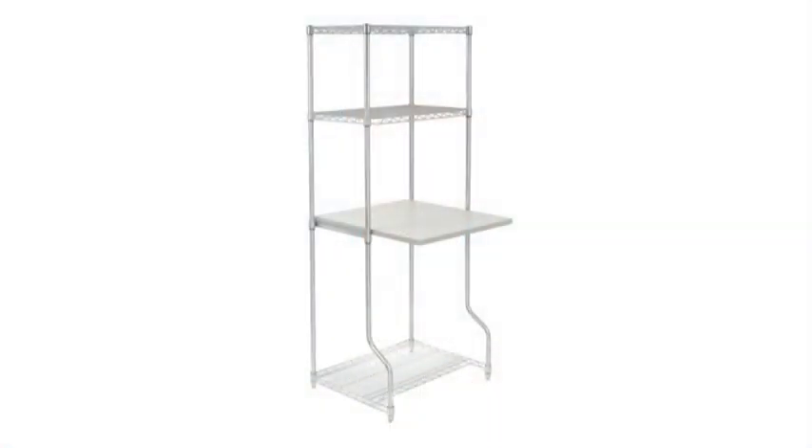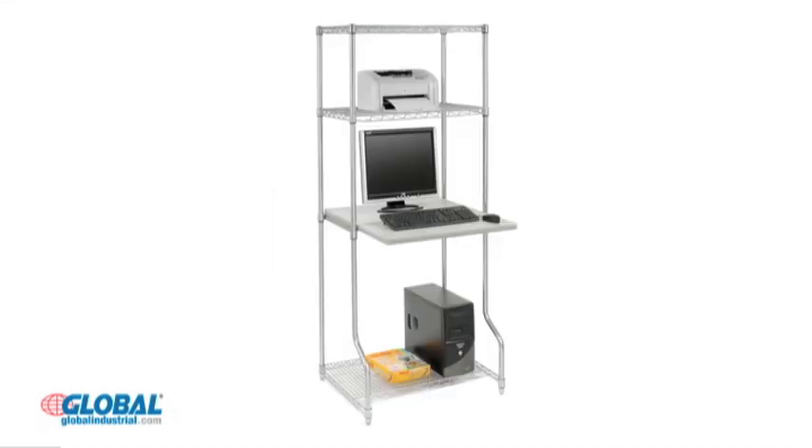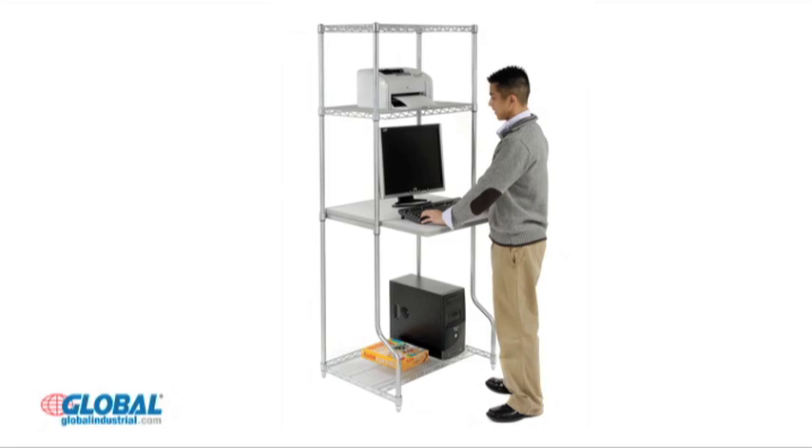Here's another great product from the huge selection at GlobalIndustrial.com. This extra strong workstation is available with a 30 inch, 60 inch, or 72 inch deep gray laminated work surface to accommodate network computer space needs.